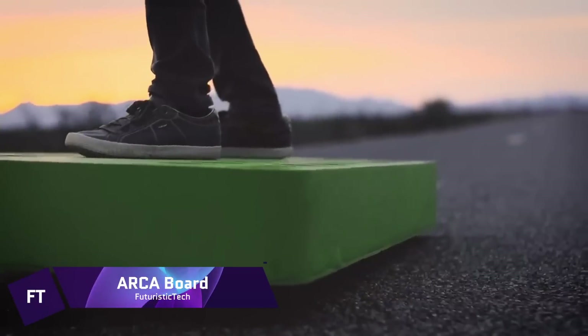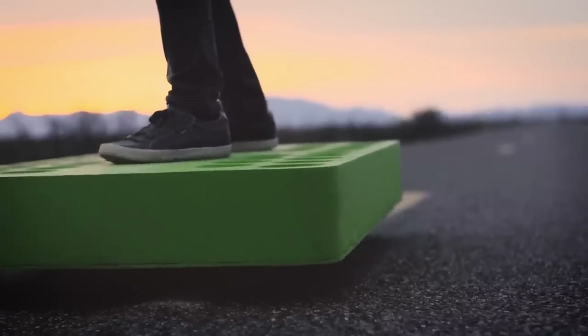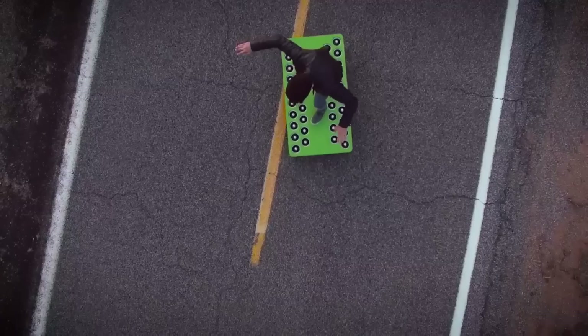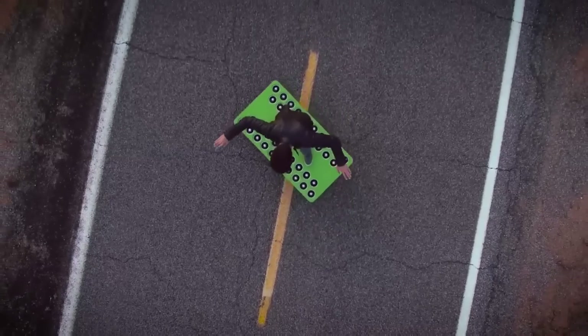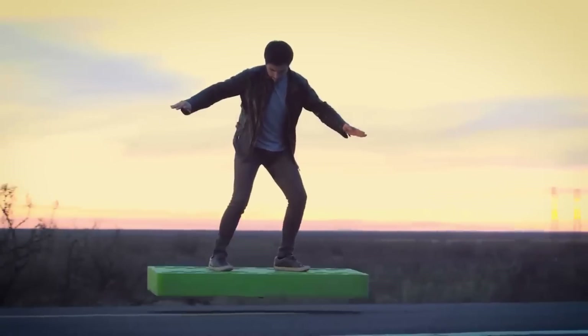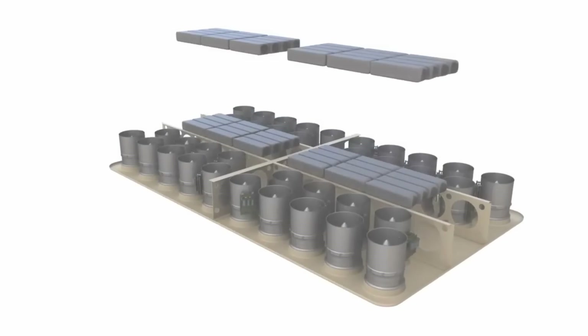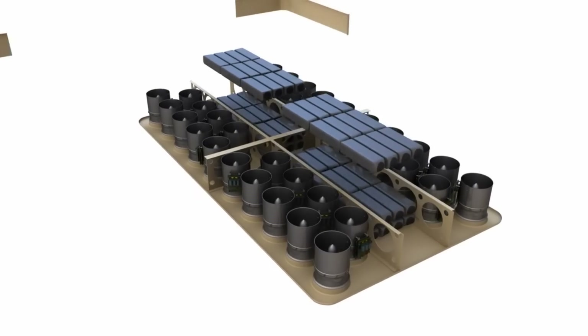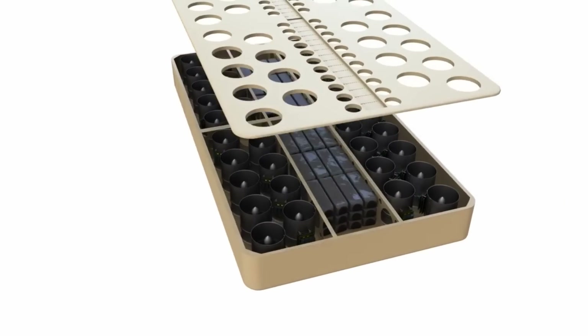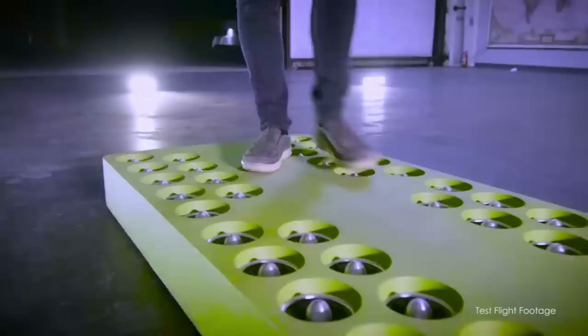ArcaBoard — taking the idea of a hoverboard and making it a reality — is a game-changing personal mobility gadget. This hoverboard, designed by Arca Space Corporation, can generate lift of up to 272 horsepower thanks to its 36 powerful electric ducted fans. With the ArcaBoard, you may go as fast as 12 miles per hour and as high as one foot. A sophisticated stabilizing system, managed by in-riding sensors and an accompanying smartphone app, guarantees a steady and manageable ride.